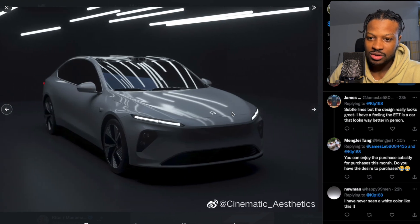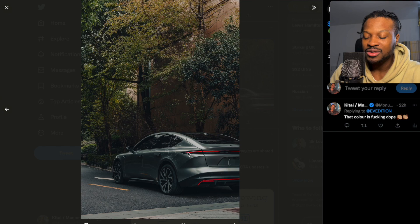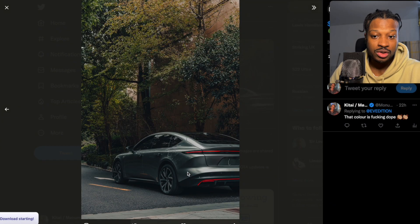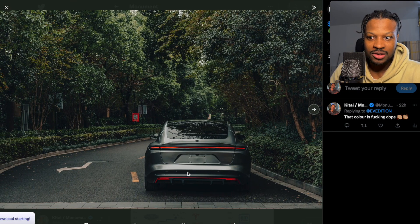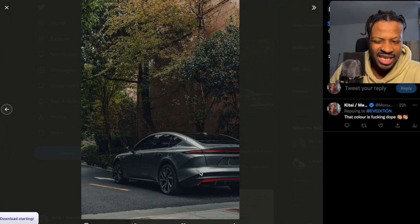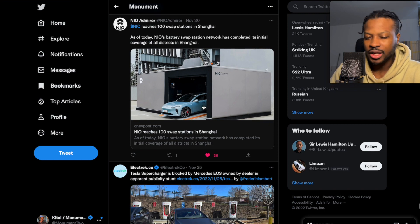These images are just lovely. This is what I mean when I say NIO builds beautiful vehicles. These are better edited versions showing off the silver — it's a glossy silver but kind of matte at the same time. Also in the news: NIO reaches 100 swap stations in Shanghai, and I also heard there are new NIO stations that have been turned on in the Netherlands.